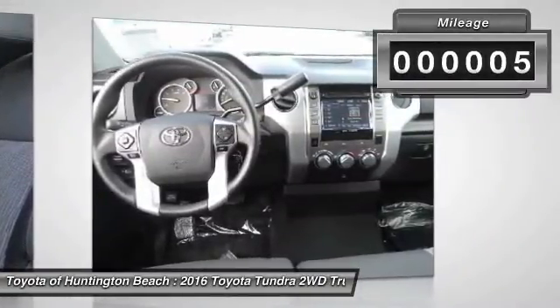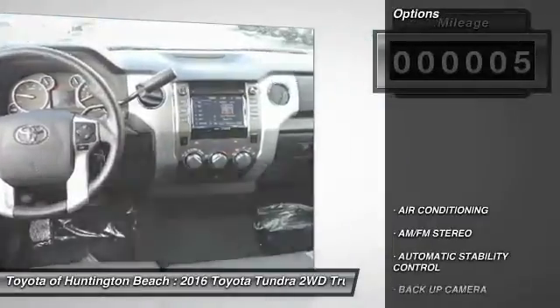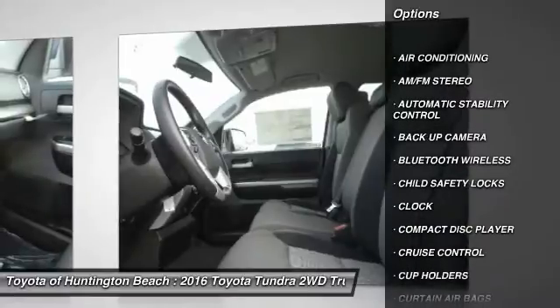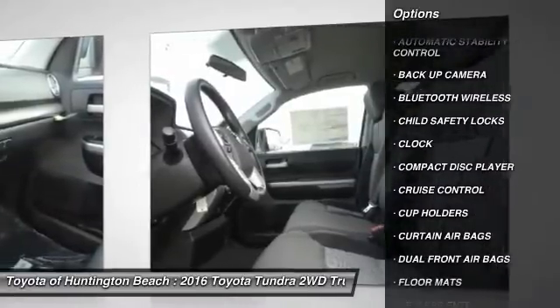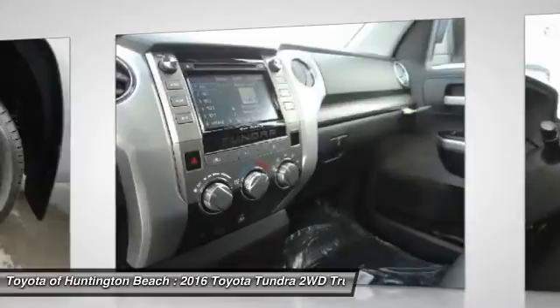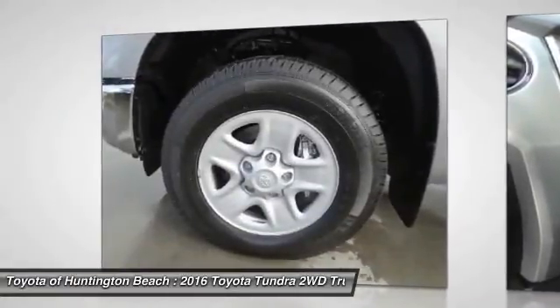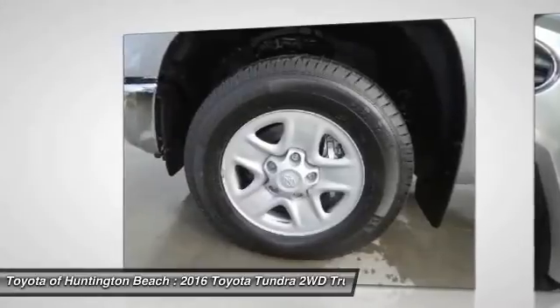This vehicle has less than 100 miles. Here are some of this vehicle's great options: keyless entry, backup camera, traction control, Bluetooth wireless data link for hands-free phone, power steering, air conditioning, front cruise control, floor mats, automatic stability control, AM FM stereo radio.